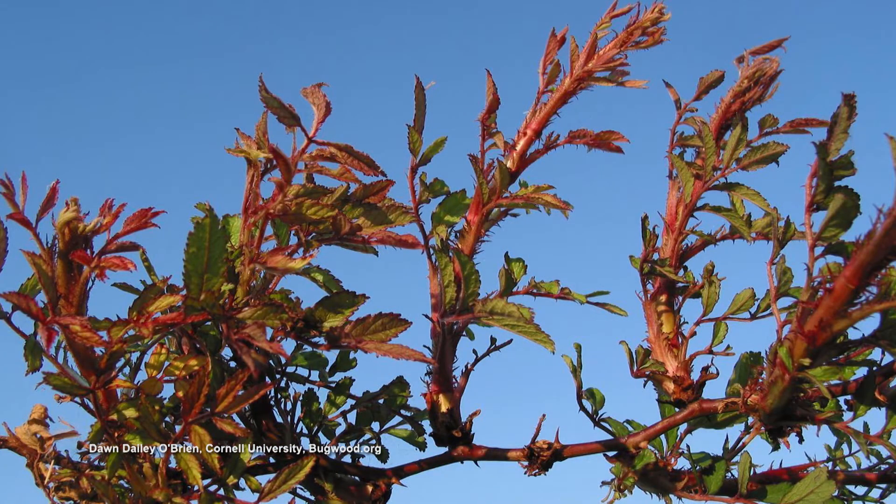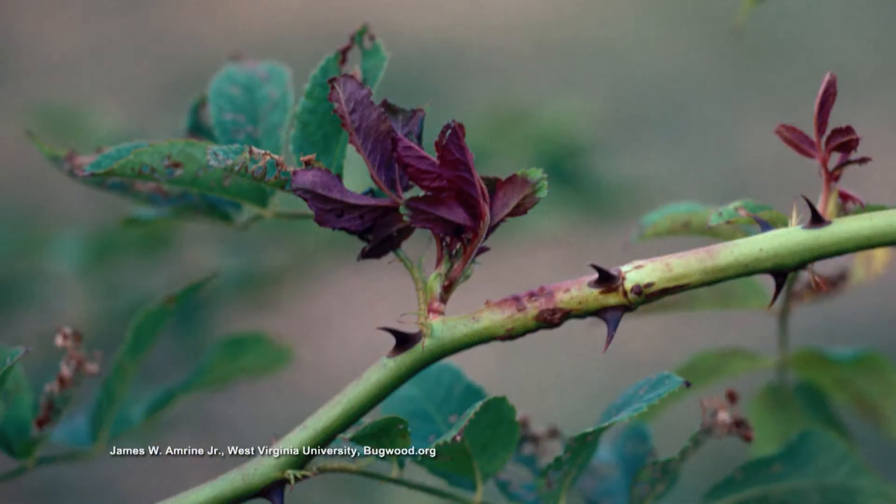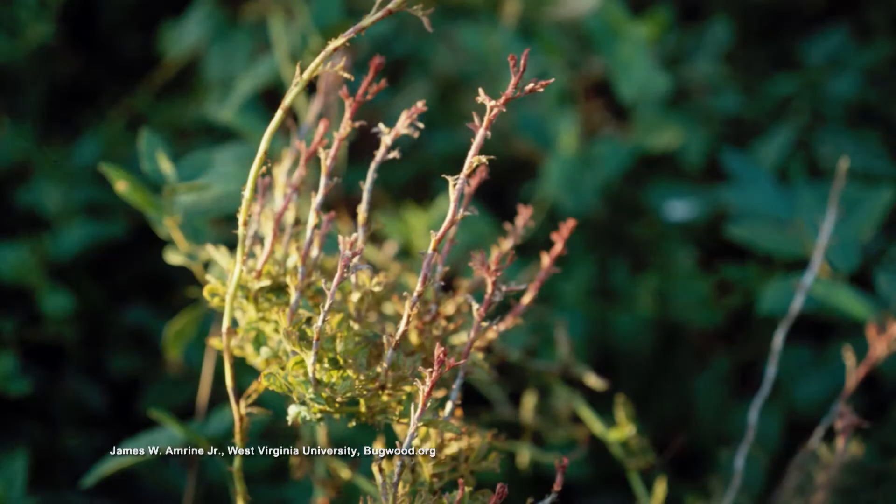I've had this problem in my own landscape. I have a lot of roses at home, and I've lost at least four or five due to the rose rosette virus. What you're seeing is excessive vegetative growth, which can be any color — red or wine — for the most part. It doesn't necessarily have to have all the thorns or excessive thorns. When you see that flush of vegetative growth that looks real bunch-like — the witch's broom — that's rose rosette.